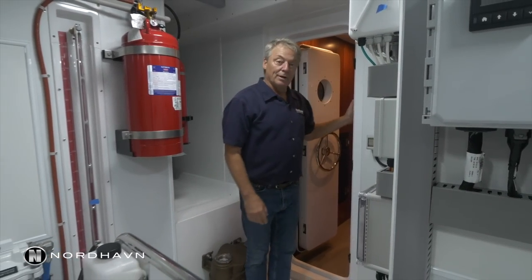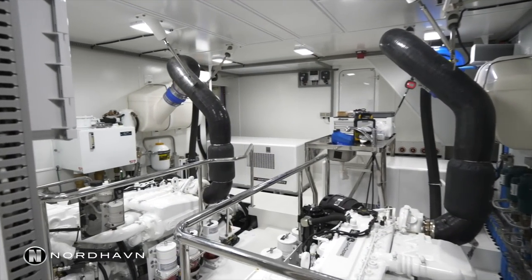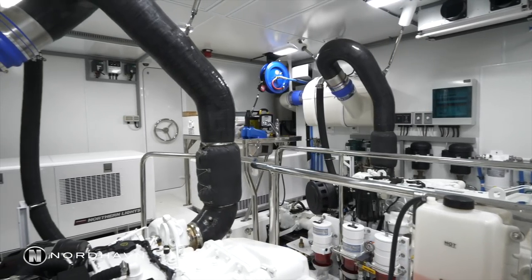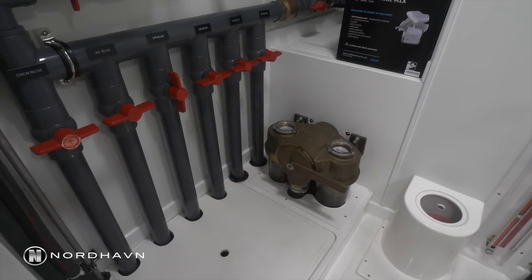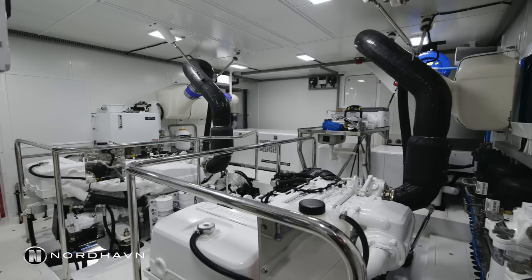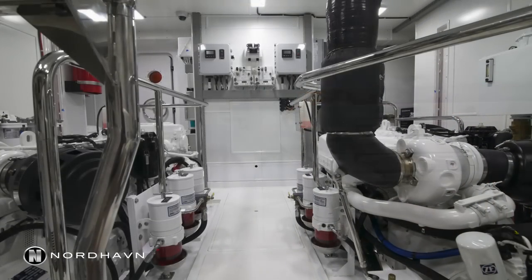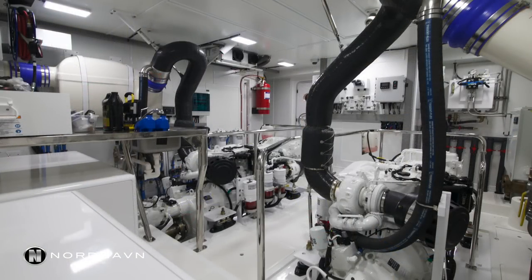There's a watertight bulkhead and watertight door coming into the very sizable engine room. This engine room is so impressive — it's just fantastic what the guys have done at the yard. It's got all the same bilge pumps as other compartments, plus the big hydraulic emergency bilge pump system. There are two main engines, two generators, a workbench, an oil change system, and new and used oil tanks. This room is fully air conditioned, watertight, and super soundproofed throughout the ceiling and walls, so the boat is super quiet.